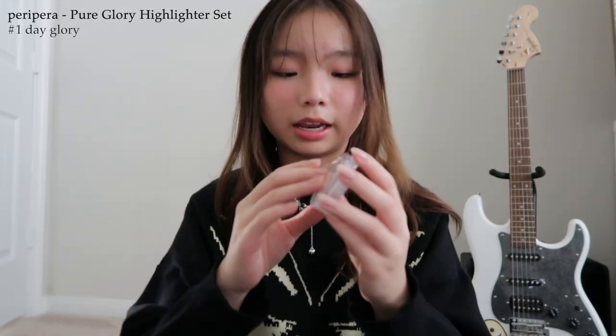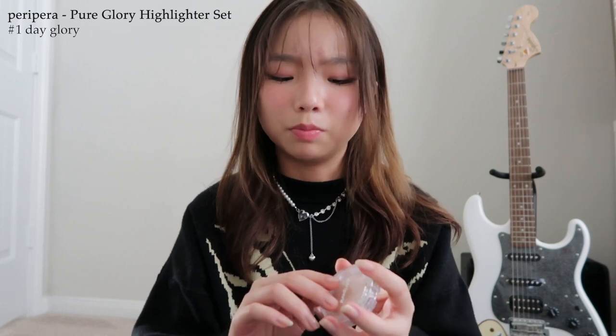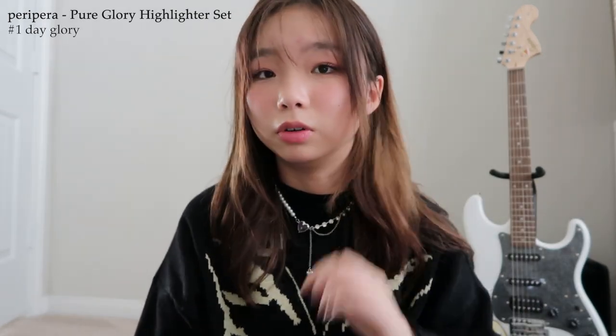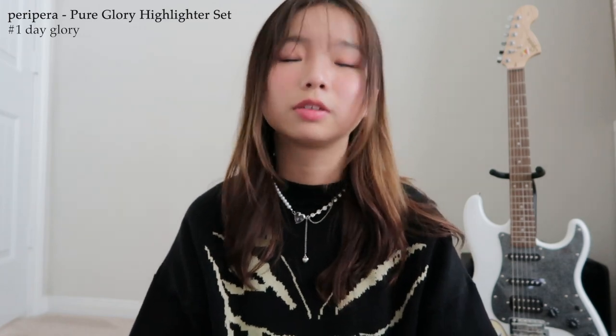Next I got this single blusher — it's from the same brand and I got it in the color Rose Ribbon. I use this blush every single day; I'm actually wearing it right now. It's a simple, basic color and it lasts the whole day. I also got this Peri Pera Pure Glory highlighter set — it came with the highlighter in color number one, Day Glory, and a brush. It's a bit warm-toned but a really good highlighter. I got the set specifically because it included the brush.